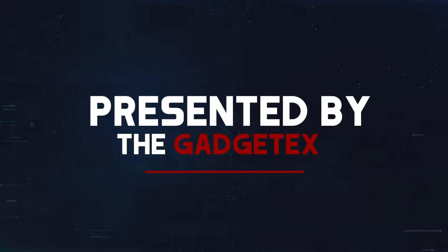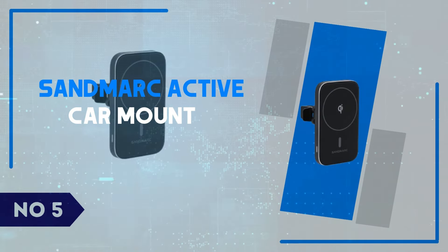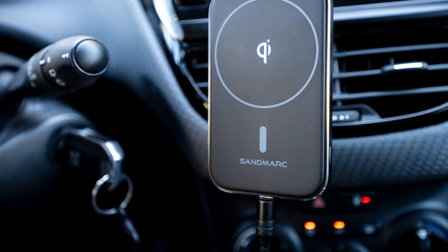Presented by Gadgetex. Number 5: Sandmark Active Car Mount. If you're looking for a premium car mount with a secure grip and an active charging solution, the Sandmark Active Car Mount may be the perfect fit for your needs.